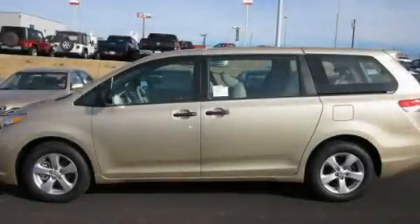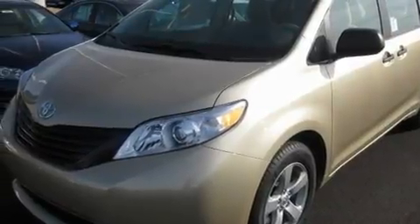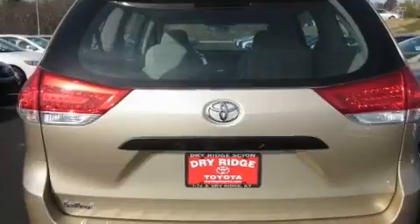This is a brand new 2011 Toyota Sienna, designed with features that accommodate. It features a 2.7-liter four-cylinder engine and an automatic transmission.